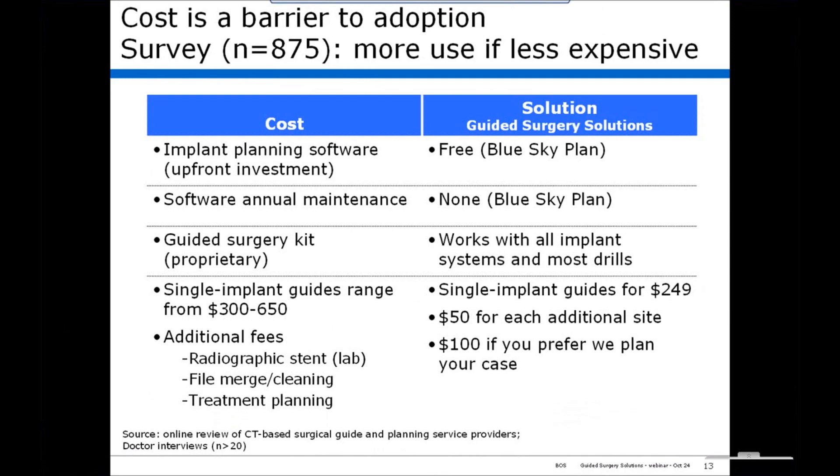Cost is a barrier to adoption. In our survey, a pretty obvious conclusion, but guided surgery would be used much more if it was less expensive.